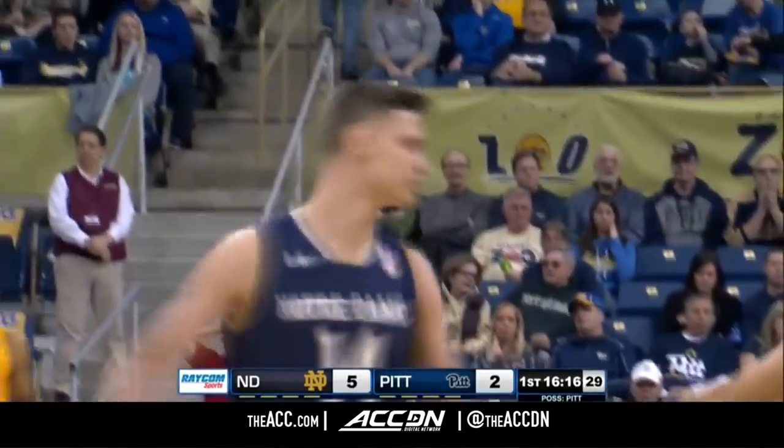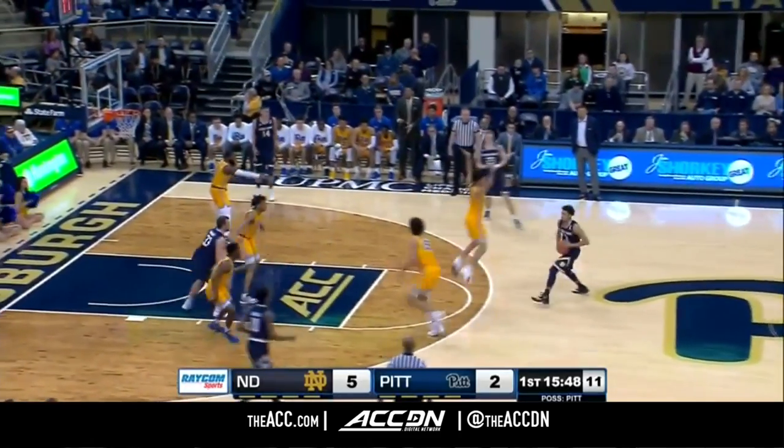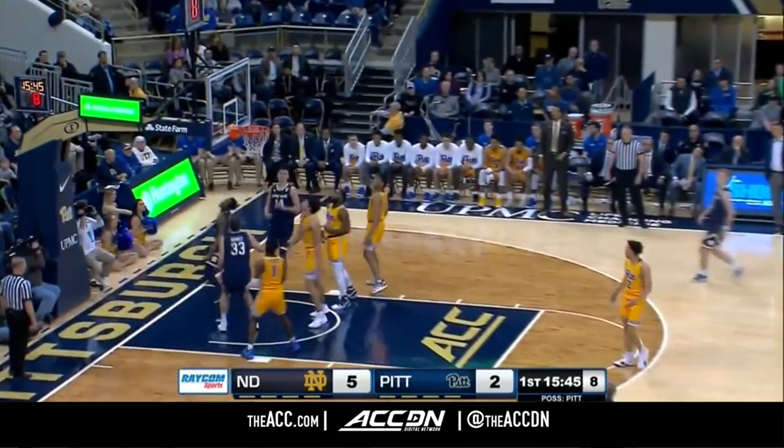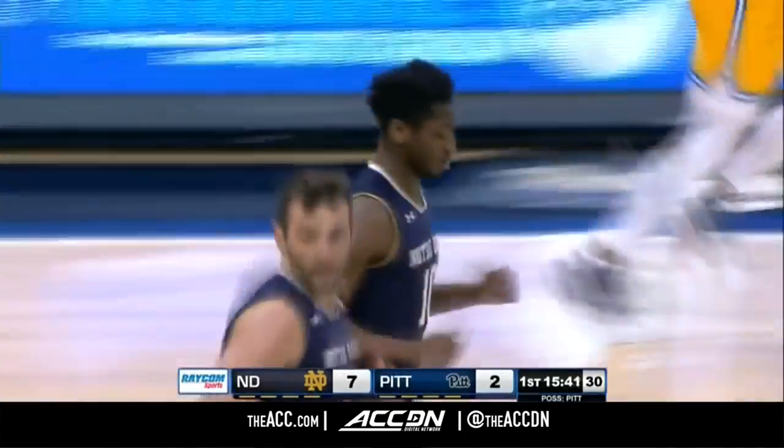You get a duty setting a screen. Maybe too much too soon for Jeff Capel's first squad here in this full rebuild going on. Gibbs on the drive — T.J. Gibbs has got his first basket.